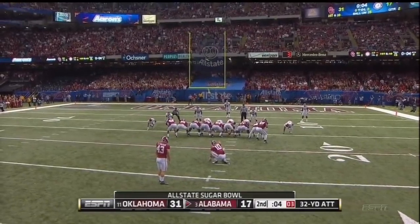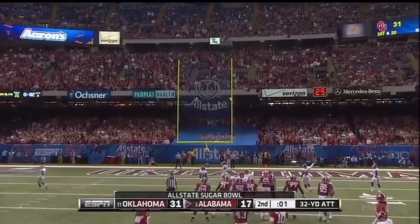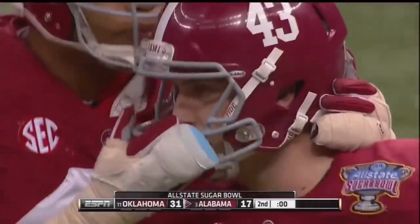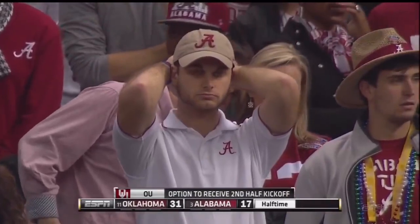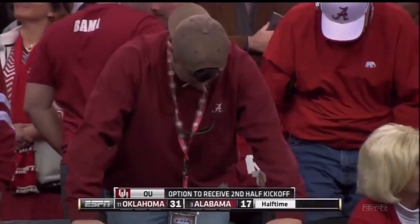A.J. McCarron to hold — kicked by Foster. Up — and it's no good. Wide right, by just a little. It's that kind of feeling when you're looking for at least three points, if you're an Alabama fan.